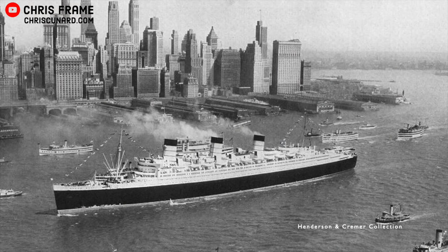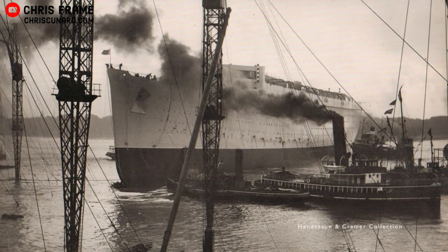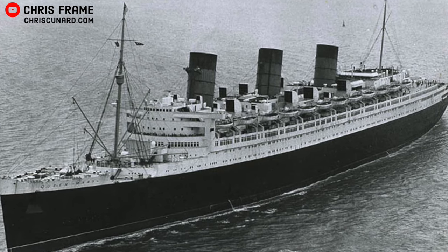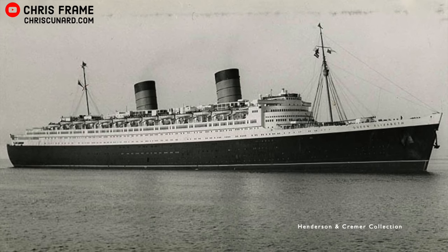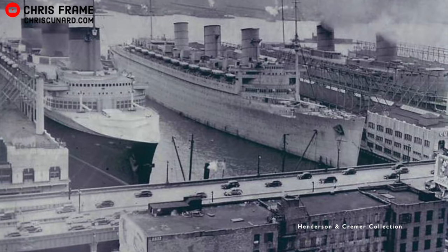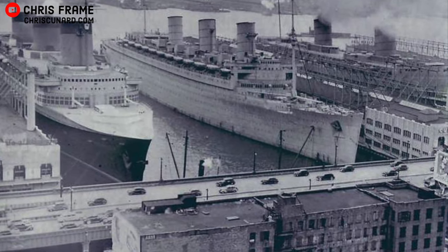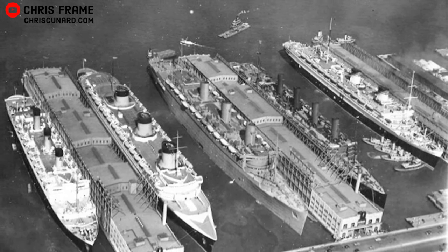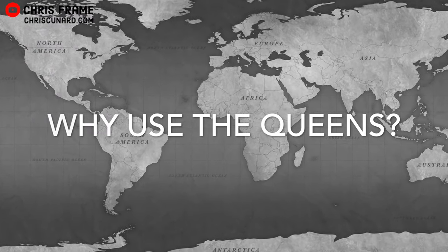Queen Mary entered service in 1936, and her construction was not without its own dramas. By 1938, Queen Mary was celebrated as the world's fastest ocean liner. The newer Queen Elizabeth was to join Queen Mary in passenger service in 1940, but World War II put a hold on that. Instead, Queen Elizabeth was sent to New York in complete secrecy on her maiden voyage. By March of 1940, both liners were laid up in New York awaiting orders, not alone, with many other famous liners also berthed in the harbor, including the iconic French liner Normandy.